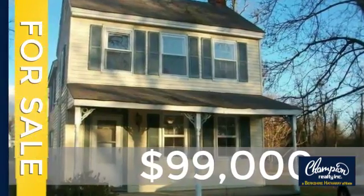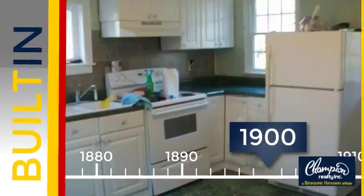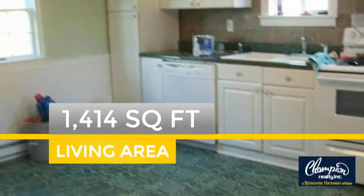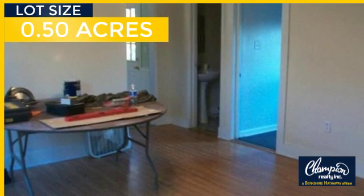Currently listed at just under $100,000, this property was built over 100 years ago and features over 1,400 square feet of space, giving you a spacious layout to play host or kick back and relax after a long day.